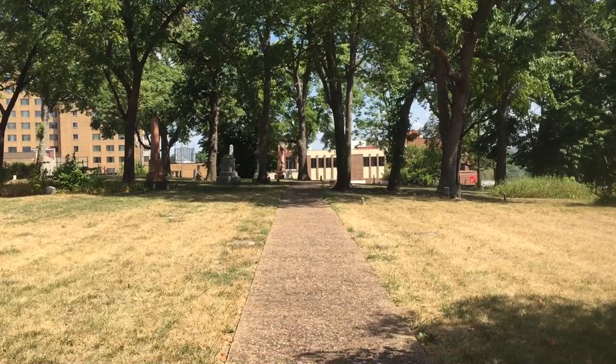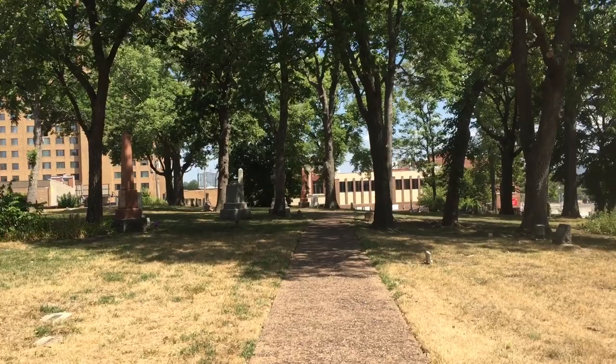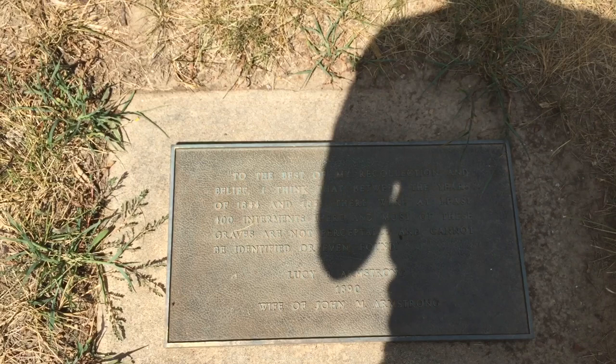In 1855, the United States government came and said they would accept the Wyandotte as United States citizens if they accepted this land. To the best of recollection and belief, between 1844 and 1855 there were at least 400 interments there, and most of these graves are not perceptible and cannot be identified or even found. Lucy B. Armstrong, 1890, wife of John M. Armstrong — this gives you an idea of where we are.